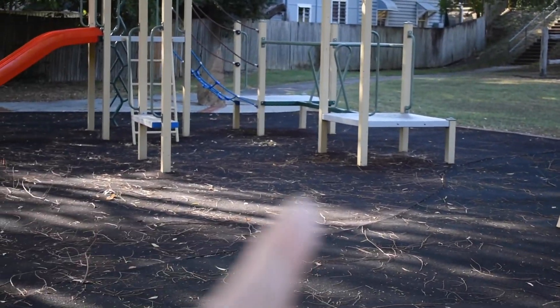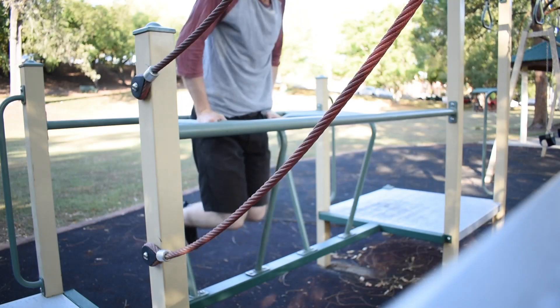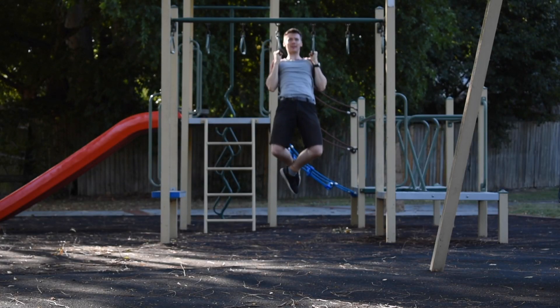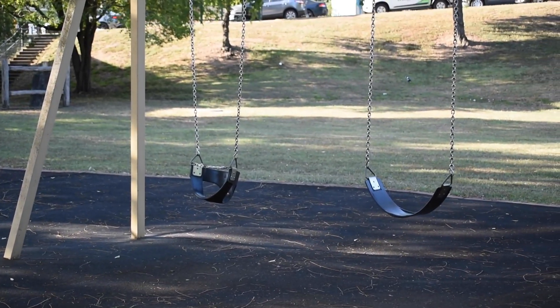Now this is something super cool guys — this is my outdoor gym. It's great, I love it. I can do dips and pull-ups and push-ups and almost anything I need out here, and when I've had a hard workout I like to enjoy a good swing.